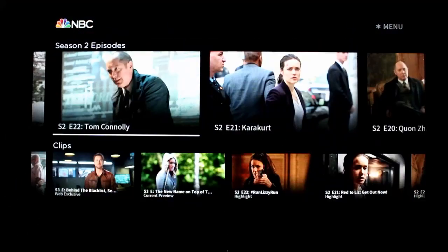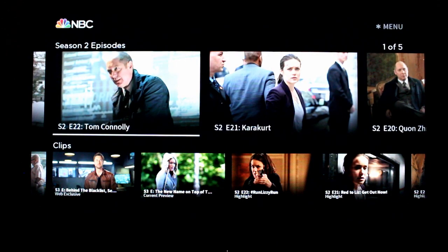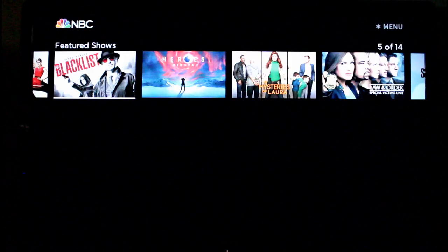Like Blacklist, a show that's been out for a while — last year's episodes, you can go back and catch up on how it ended. It's not the full season, but it is a selection of the older ones, so you can kind of get a refresher before the new season. It's not full seasons, but it is a nice feature.